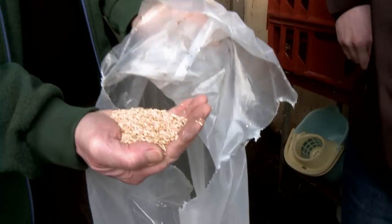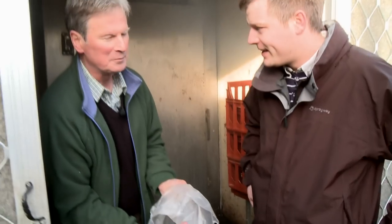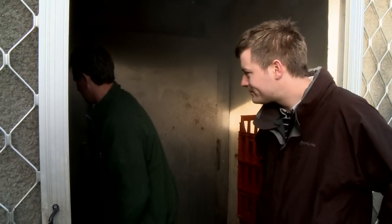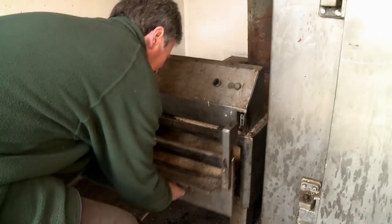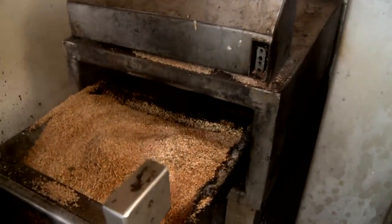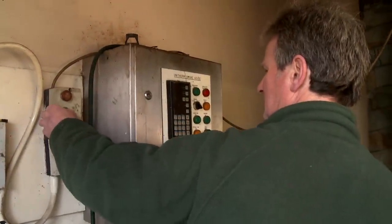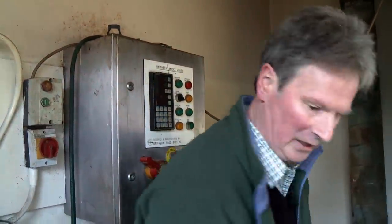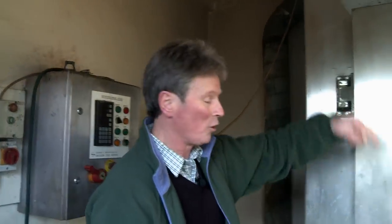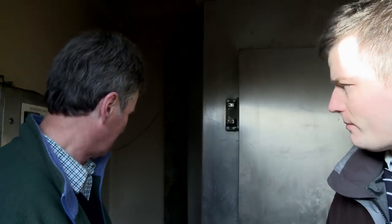We use oak chippings. It's all graded — full HACCP, produced under hygienic conditions, stored dry. We put it in the smoke box, which has been moistened, and then we set fire to it. The air draws over the top of the smouldering shavings, the smoke is introduced into the chamber, circulates through and smokes the bacon.